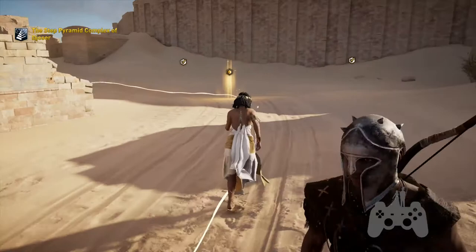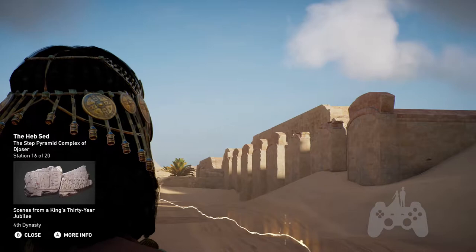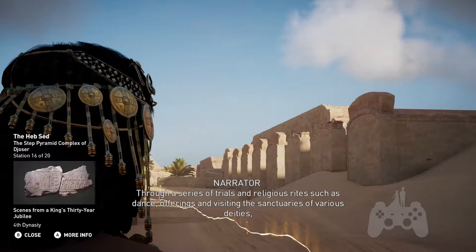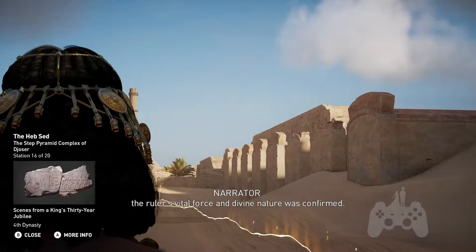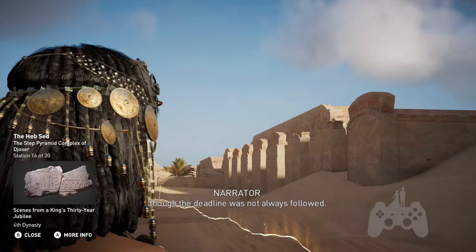The Heb Sed Festival enabled the pharaoh to maintain universal order and renew godly powers. Through a series of trials and religious rites — such as dance, offerings, and visiting the sanctuaries of various deities — the ruler's vital force and divine nature was confirmed. The celebration was meant to represent the ruler's jubilee and would take place every 30 years, though the deadline was not always followed. The earliest known ritual dates from the First Dynasty.